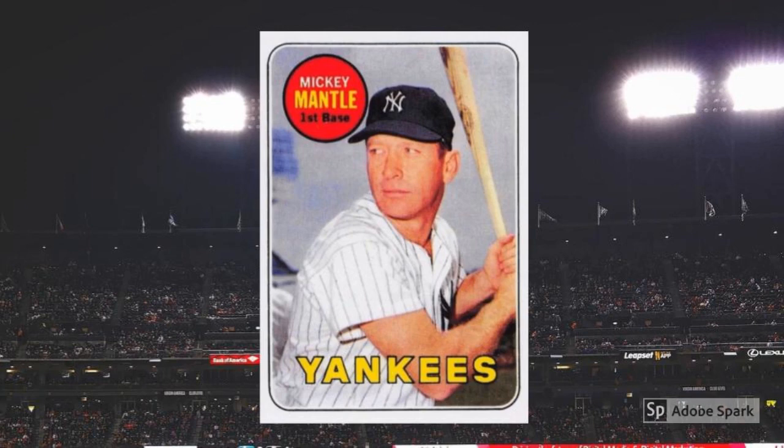1969 Topps Mickey Mantle No. 500. This is Mantle's last Topps card, issued just about the time he announced his retirement. It features a classic shot of the Mick at bat and has become an iconic image in the hobby. You can expect to pay close to $400 for a PSA 7 copy.